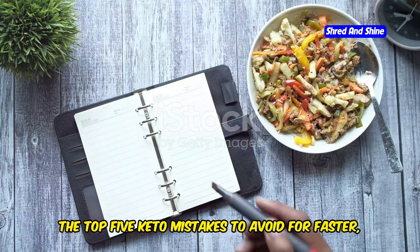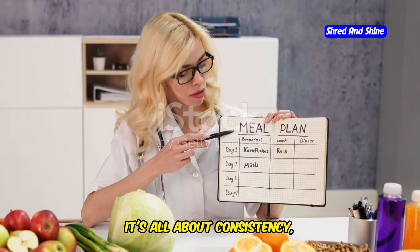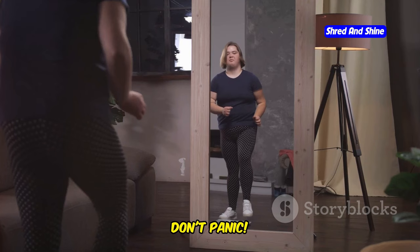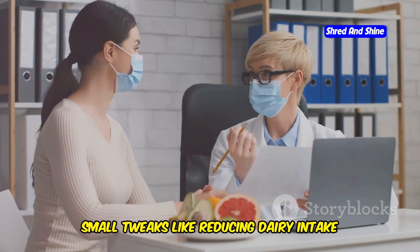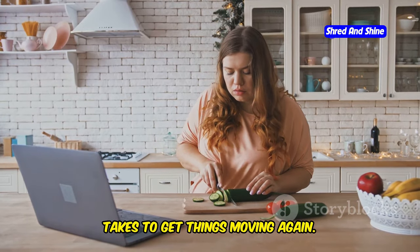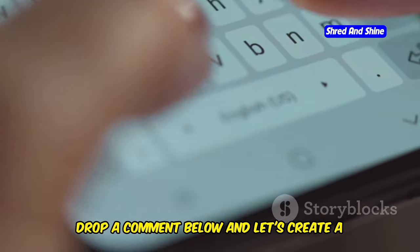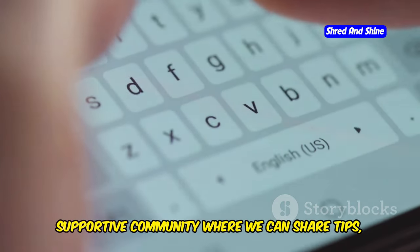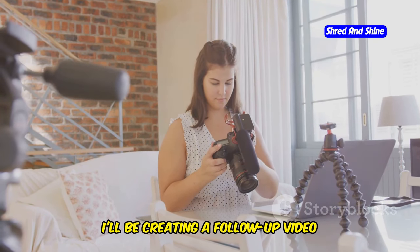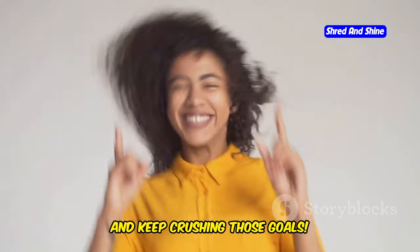So there you have it — the top 5 keto mistakes to avoid for faster, more sustainable weight loss. Remember, it's all about consistency, making smart choices, and tuning into your body's needs. And if you hit a plateau, don't panic — it's totally normal. Sometimes small tweaks like reducing dairy intake or reassessing your macros can be all it takes to get things moving again. Now I want to hear from you: what are your biggest keto challenges? Drop a comment below and let's create a supportive community where we can share tips, tricks, and encouragement. Based on your feedback, I'll be creating a follow-up video addressing your most pressing keto questions, so stay tuned and keep crushing those goals.